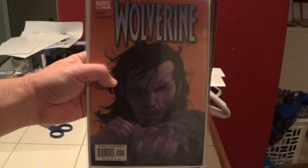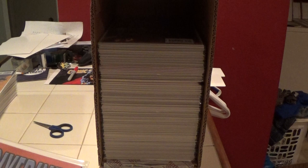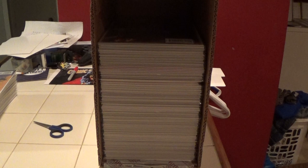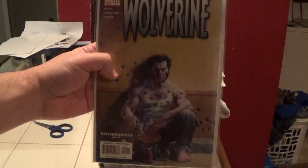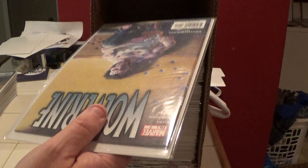Here is 2003 Wolverine number one. This was an era of comics — the early and mid-2000s — I could not stand the cover art that was coming out on books, especially Marvel, with this painted style. They did so many books in this painted style cover and I couldn't stand that. I was very happy when they got back to doing comic book covers.